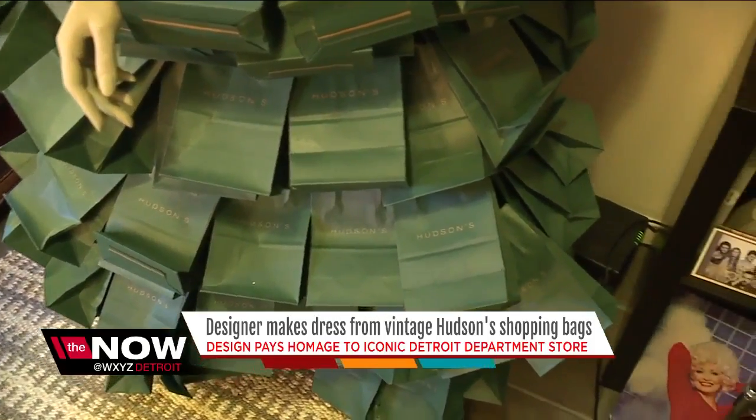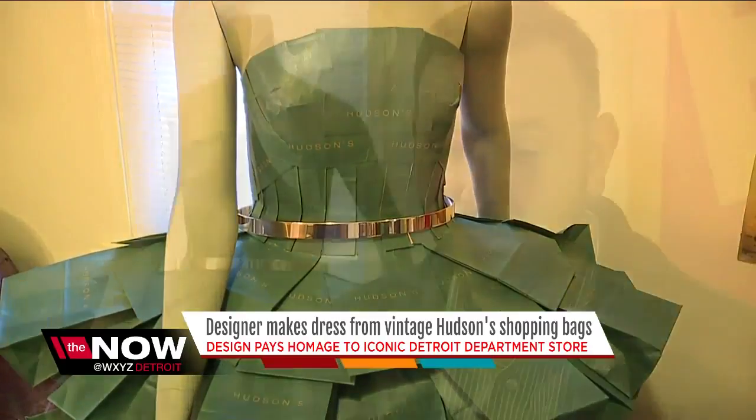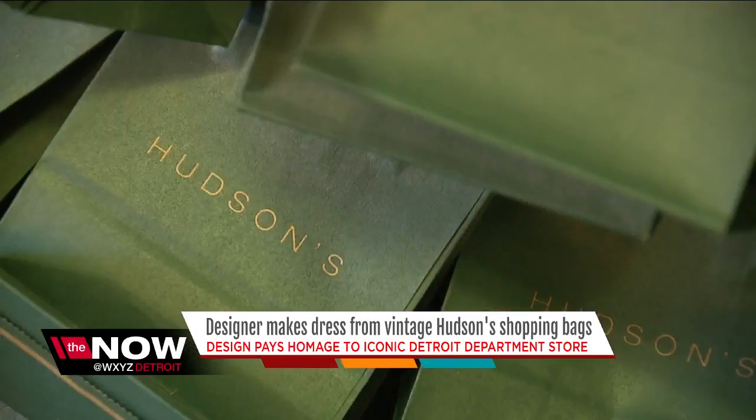This dress is not for sale, but if it were, Matthew thinks it's worth at least $1,000. As for what happens with the dress, he says he thinks it should be on display either at Bedrock or Quicken Loans. Reporting from Hazel Park, Sima Chowdhury for Now Detroit.